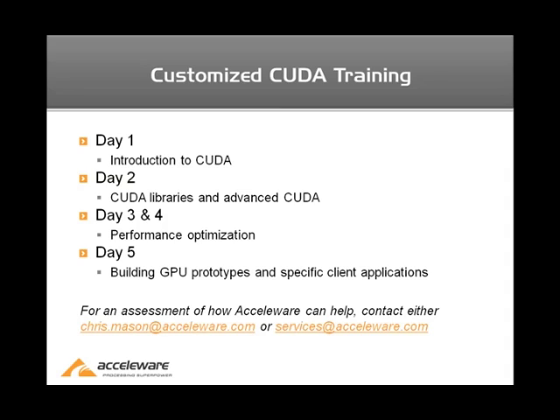On day five, it's a bring-your-exercise-to-school kind of day, where you would bring an application of interest and we can discuss it one-on-one to help start down the path of prototyping it or give you ideas on how to migrate your application to the GPU. And as mentioned, even though the slide says CUDA, we also do work with OpenCL as well.